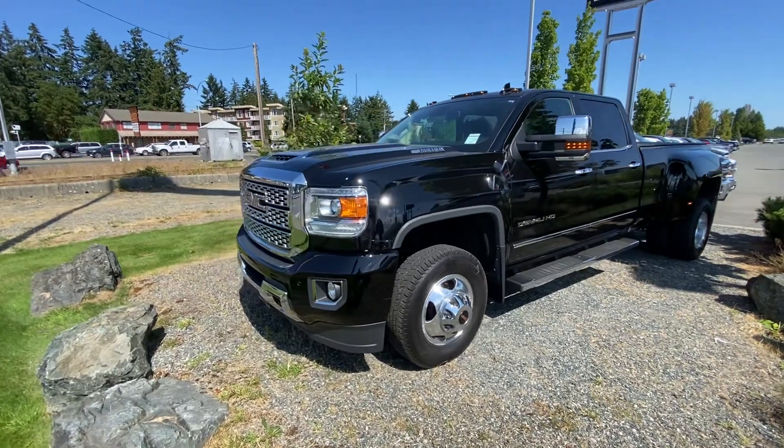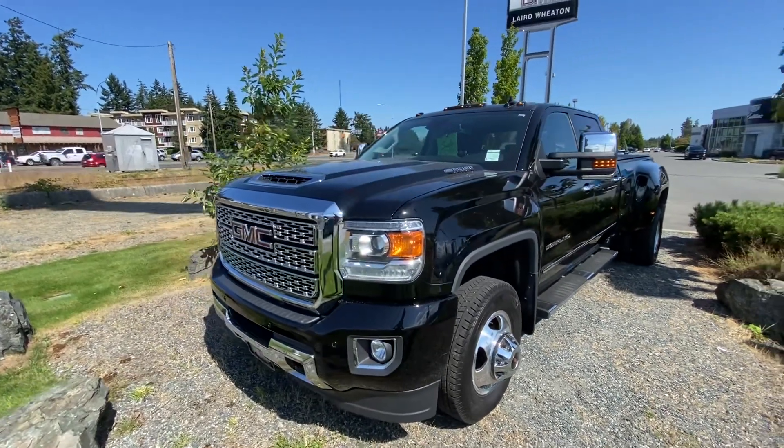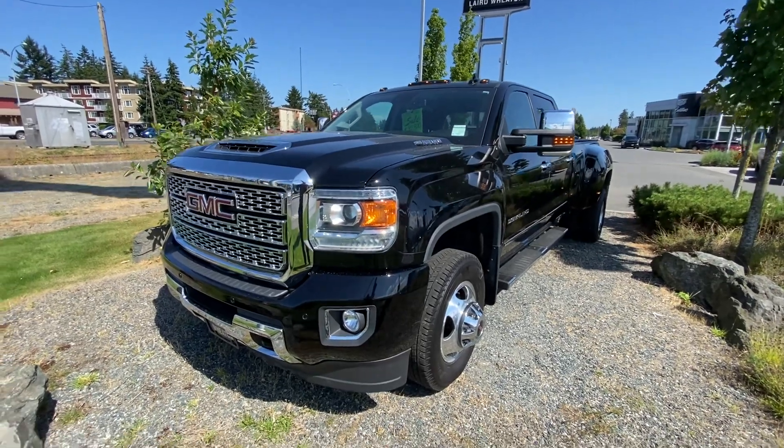Hey Krista, it's Chad here from Laird Wheaton GM in Nanaimo. This is our 2019 Denali Dually.